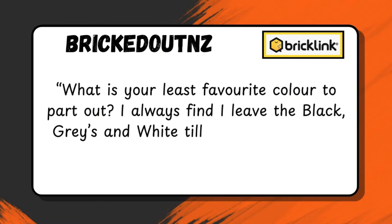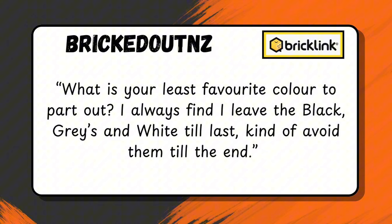Bricked out New Zealand, a long-time subscriber of the channel, asks: 'What is your least favorite color to part out? I always find I leave the black, grays, and white to last — I kind of avoid them to the end.' I completely understand where you're coming from. We try and pick sets that are not just fully dark bluish gray. However, the issue with running a BrickLink store is those are the parts that sell well. Our recent part-out of the Sith Infiltrator was very complex just because there are so many similar parts. I find those wedges that go one way or the other are probably the most difficult. Color's not too much of an issue, but yeah, the black, grays, and whites are generally left to last because those make up the majority of the set.